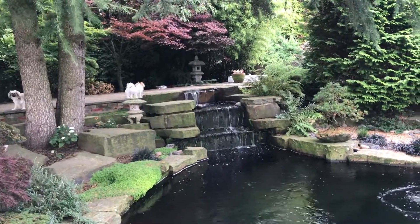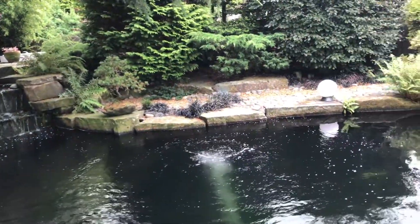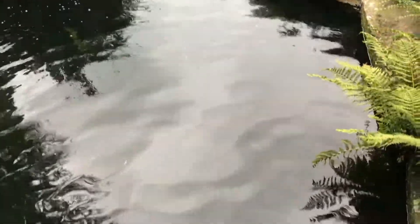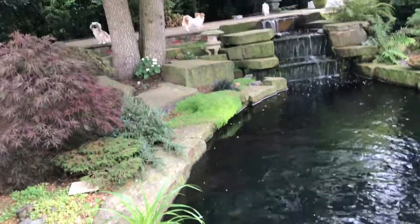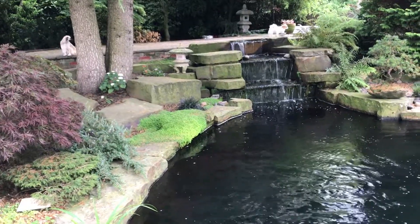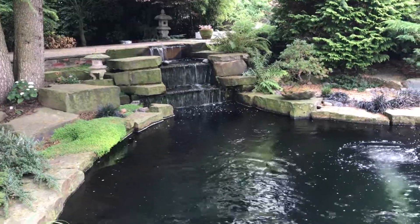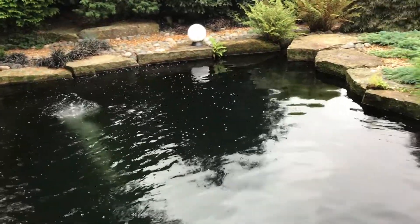What have we here? It appears to be quite an enormous koi pond — tastefully landscaped. I do love the waterfall feature, but the pond itself is absolutely enormous.